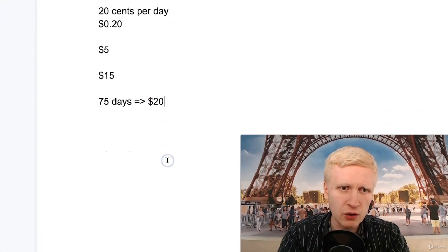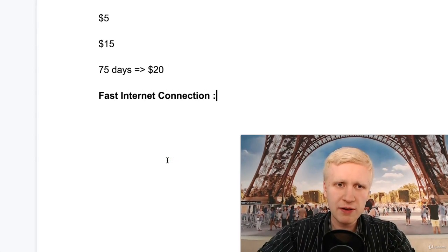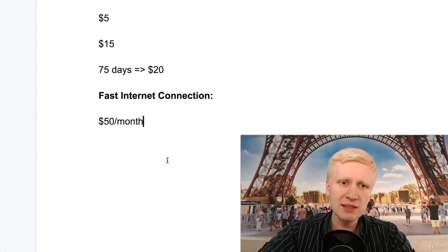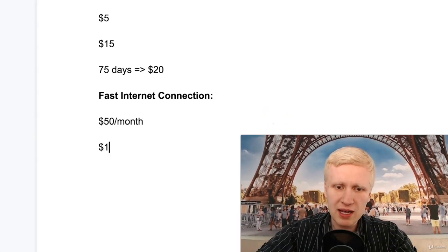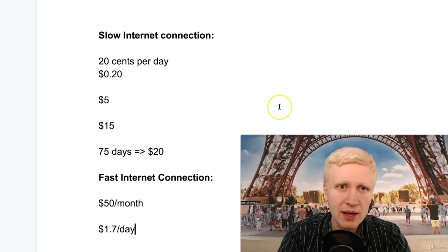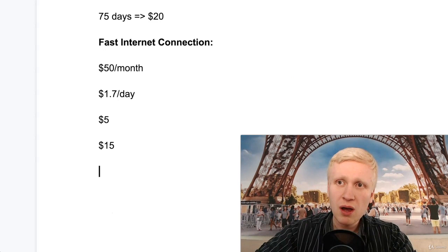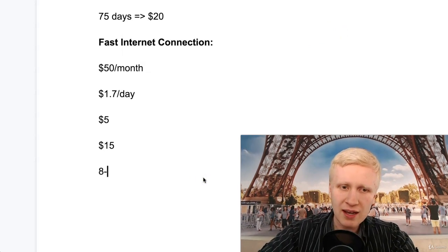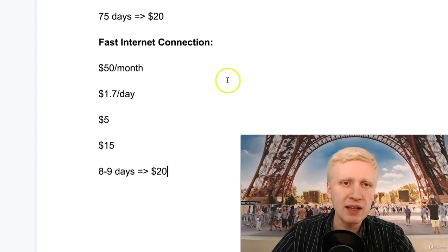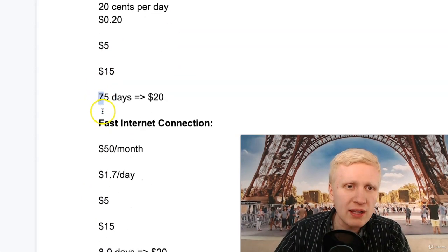If you have a fast internet connection and you're earning $50 per month — if we calculate that with a calculator, that would be around $1.70 per day. If you want to earn that first $20, you get $5 from the bonus and need to earn $15 more. $15 divided by $1.70 — it would take around 8 to 9 days to cash out your first $20. So if you are very fast, you can earn it in about one week; with a slow connection, it can be 2.5 months.